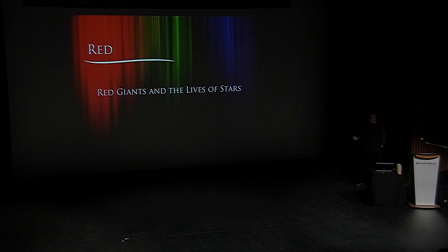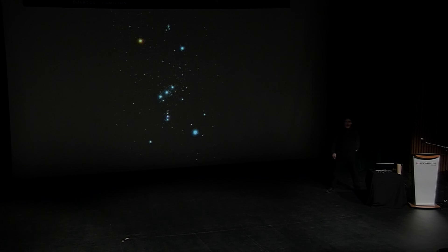We actually have something in astronomy called red giants, so I couldn't pass up talking about that. And when I pointed out these stars before, I mentioned Betelgeuse up here. Betelgeuse is a red giant star.